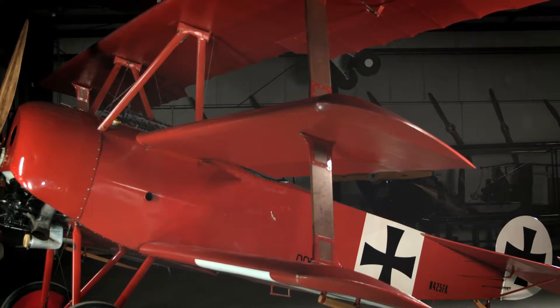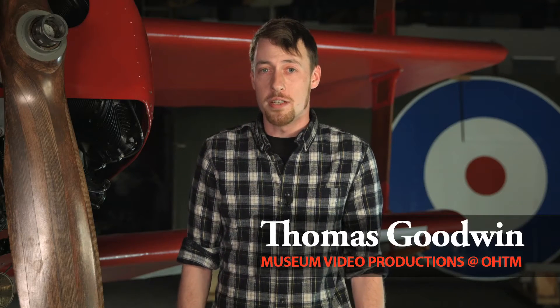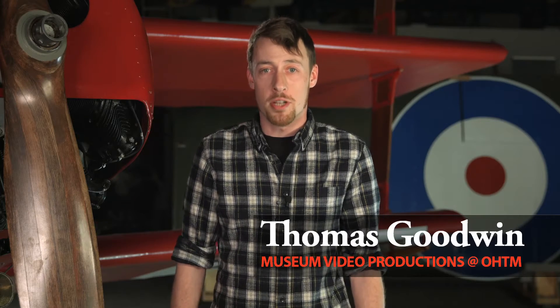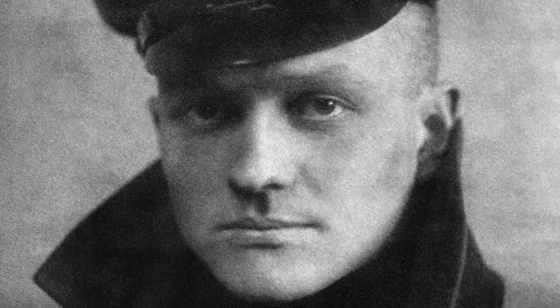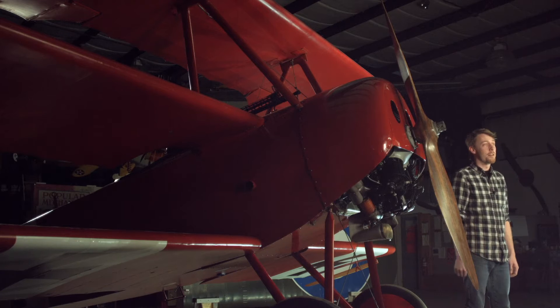Hi folks, Thomas Goodwin here on behalf of the Owl's Head Transportation Museum with their 1917 Fokker DR1 triplane reproduction, known best for its most famous pilot, the Red Baron. Flying Ace Manfred von Richthofen, also known as the Red Baron, used this type of aircraft for the latter 19 out of his 80 victories during the Great War, and it was also this type of aircraft that carried him to the ground when he was shot out of the sky in enemy territory in the spring of 1918.